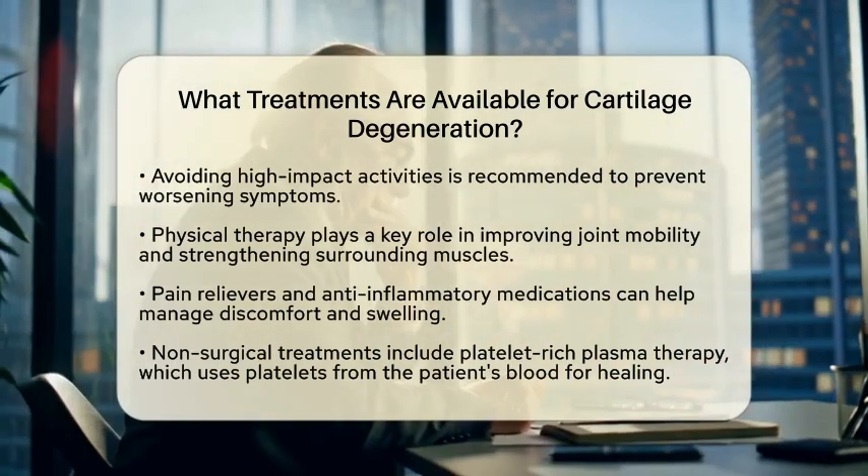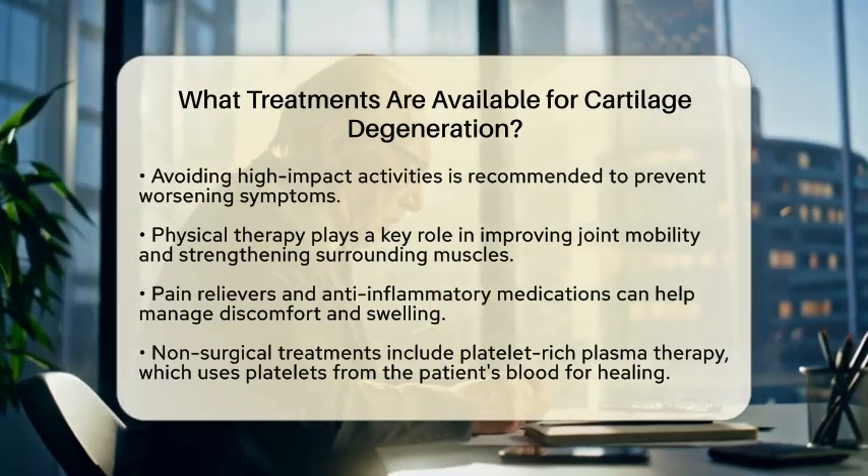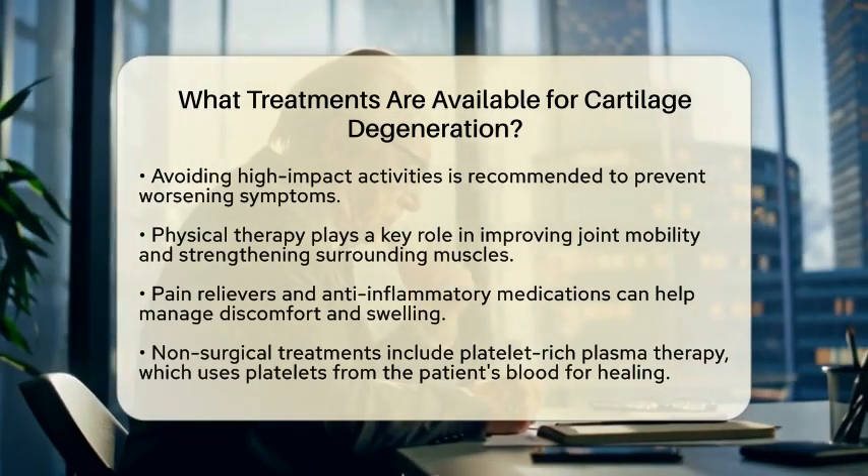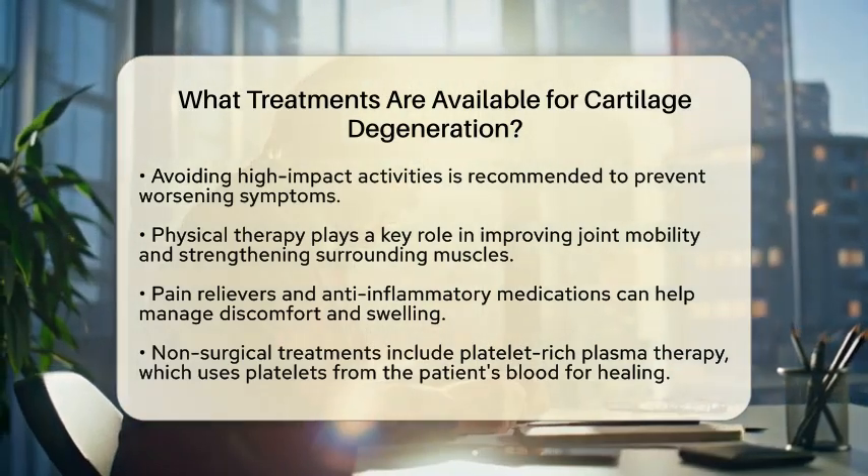Platelet-rich plasma therapy is one innovative approach. This involves injecting platelets from your own blood into the affected area, which can stimulate healing and reduce inflammation.